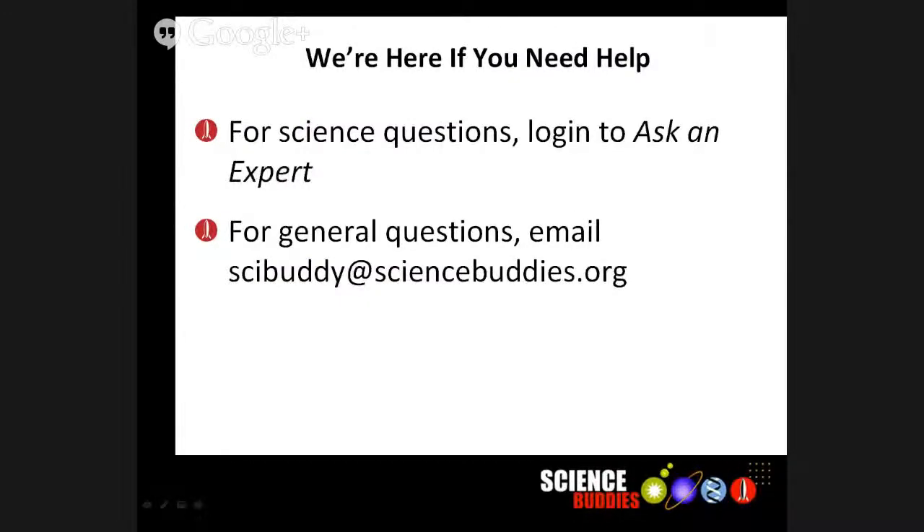To wrap it up — if you have any questions or need help, if you've got science questions, create the account and log into the Ask an Expert forum. For general questions, you can email us at scibuddy@sciencebuddies.org. It's been great spending time with you guys. We wish you the best of luck. Thanks so much for bearing with us through the technical difficulties. Bye-bye.